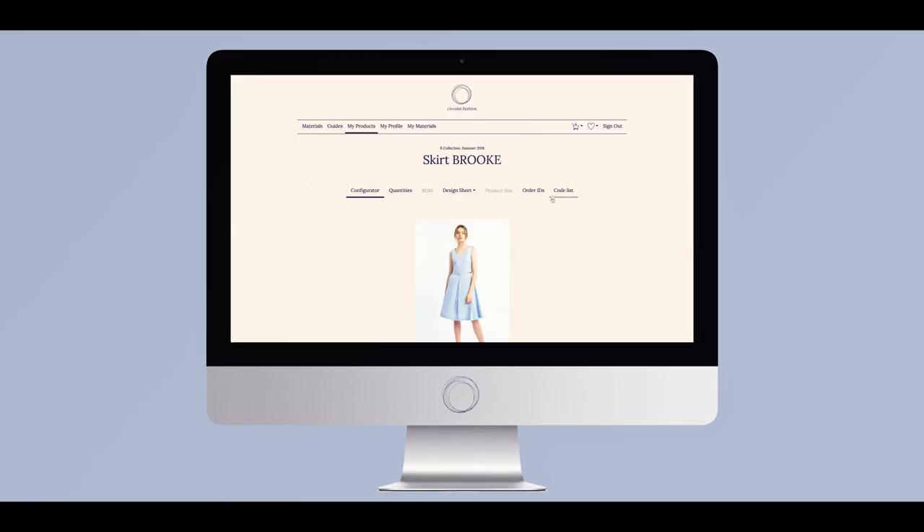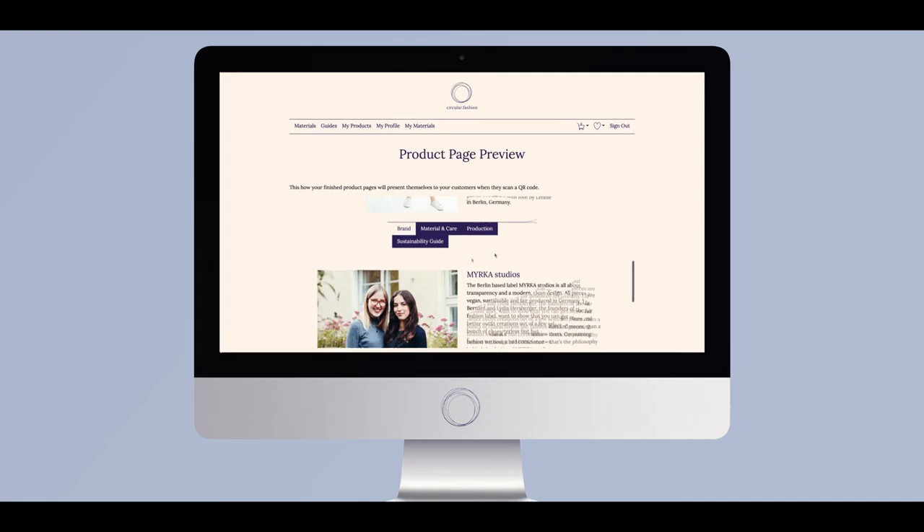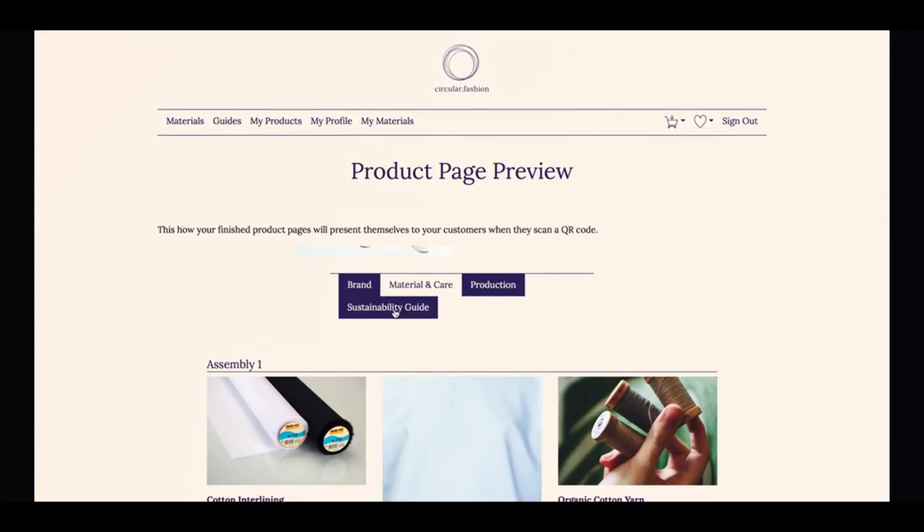Since we all know the fashion industry is a quite polluting one, we also want to take responsibility and make our own contribution to a better fashion industry. One option is the solution of circular fashion, which really offers a holistic approach around circularity — so every brand can go there and find everything they need to create a circular product in one place. And that's what I think is still unique and not out there.